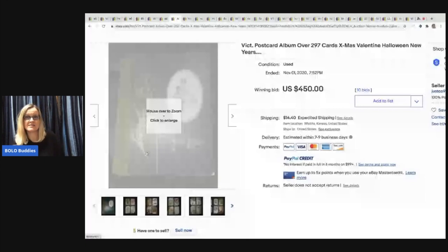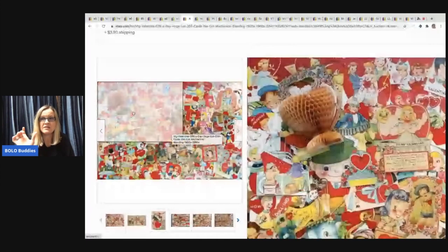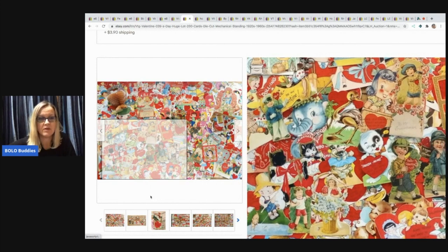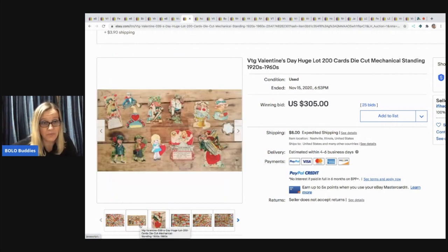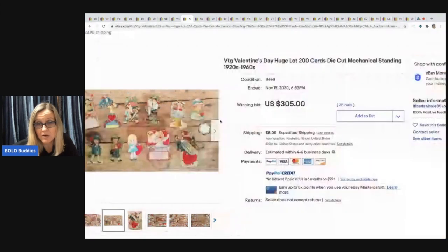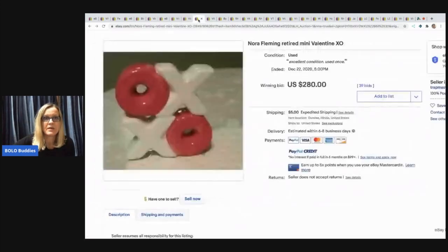Next item: a huge lot of 200 vintage Valentine's Day die cut mechanical standing cards. Some stores specialize in these and will sell them individually — they could get $10, $15, $20 per card if it's the right card. The mechanical ones move, they're super neat. Die cut means they're cut out into a shape. A reseller potentially could be buying this. This person didn't want to list them separately, sold them all, and made $305.